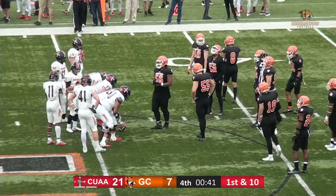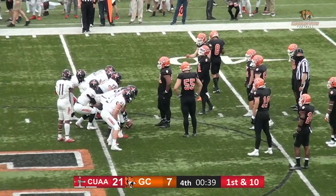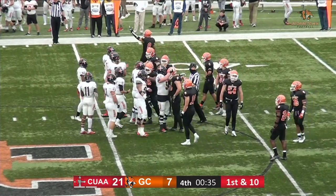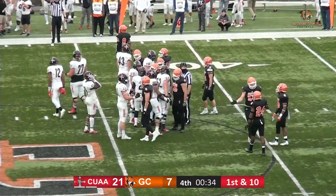Playoffs. Georgetown's season will end here at 6-2. And one final kneel down — and that is going to do it.